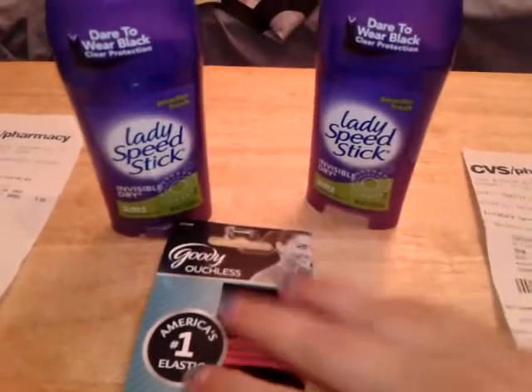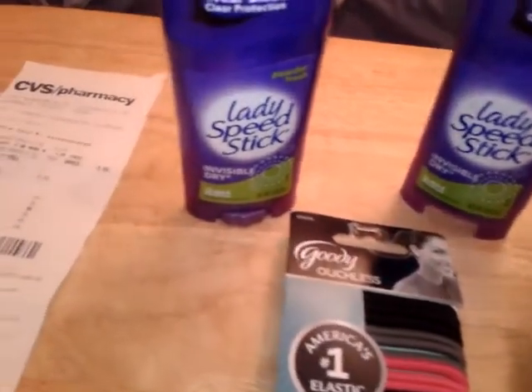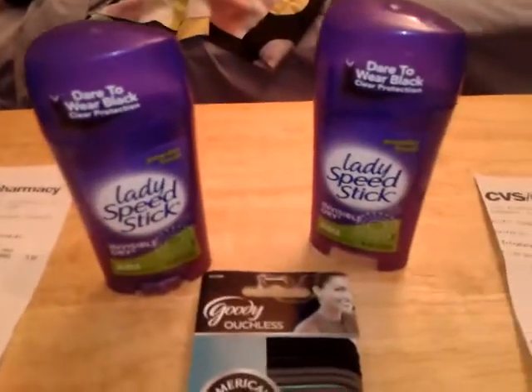So for the hair ties and the deodorant, I paid $2.76 out of pocket total and I saved $8.39. Thank you for watching!